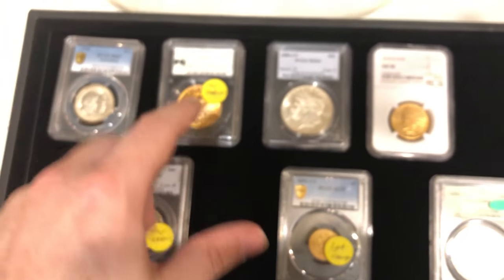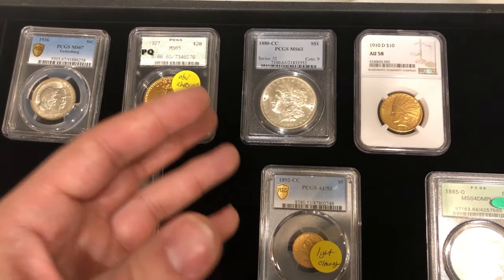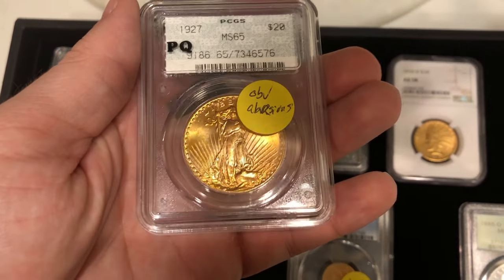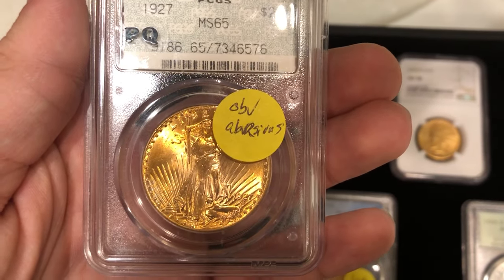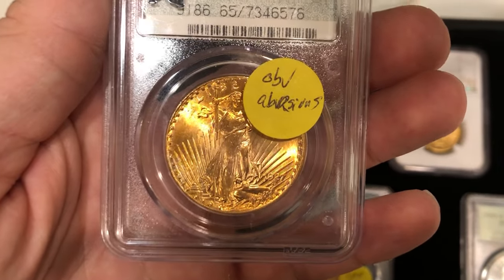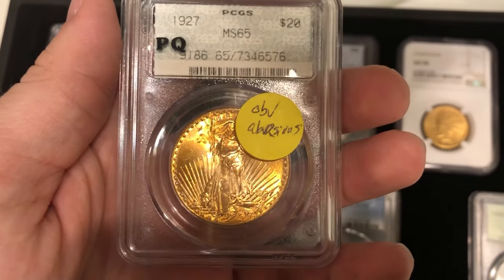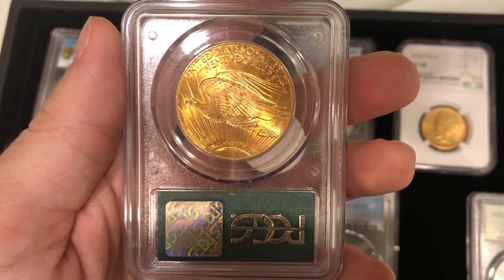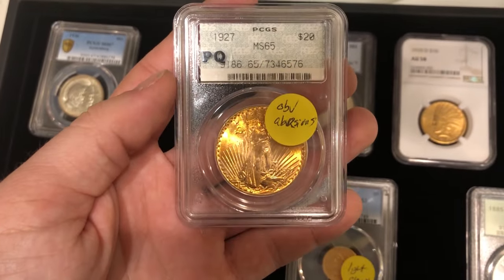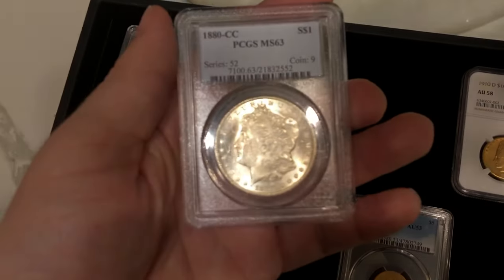We have a few stickers on some of these coins because CAC wanted to give us notes so we can learn as we work through this video. This is a 1927 Saint graded Mint State 65 by PCGS. What John and his team said was that obverse abrasions were too much for this coin to receive a sticker — there are too many hits on the front. It's unfortunate; I thought this coin was really nice, but they thought otherwise. We take notes and look out for those abrasions, especially with gem Saints — they're pretty tough on those coins.